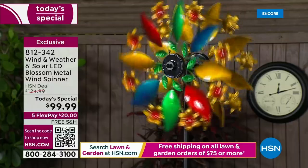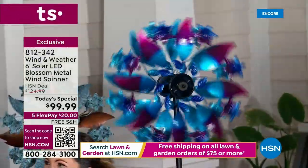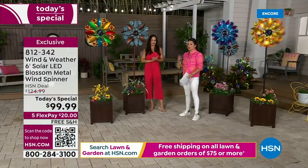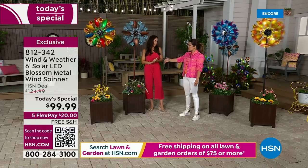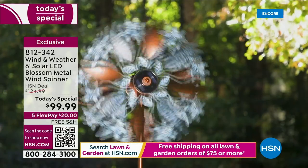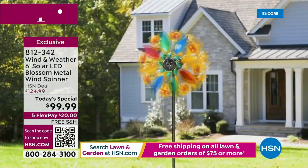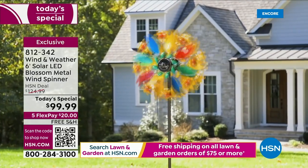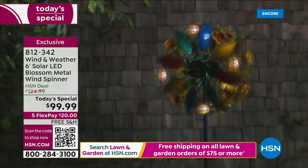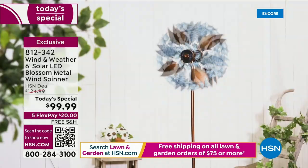Receiving one of these for Mother's Day would be wonderful, and because it ships directly to you, you can put someone else's address at checkout. HSN will send it right to your mom, grandmother, sister, or whoever you want. Every time they watch it spin they'll think of you. At night, whether glimpsing outside or dining al fresco as the weather warms up, or taking a walk at dusk, these light up brilliantly.